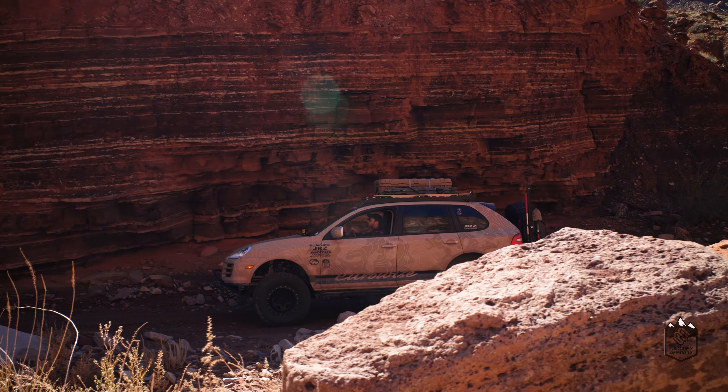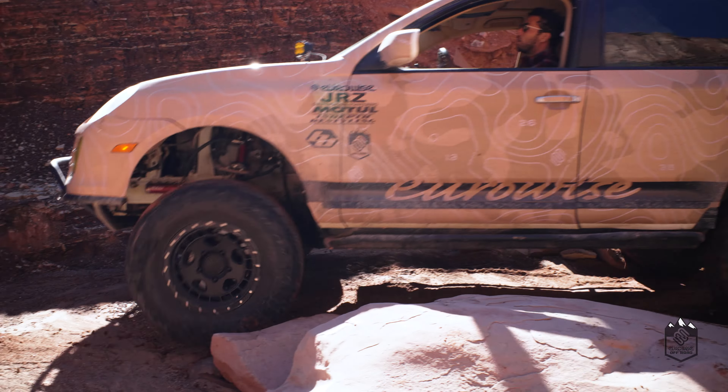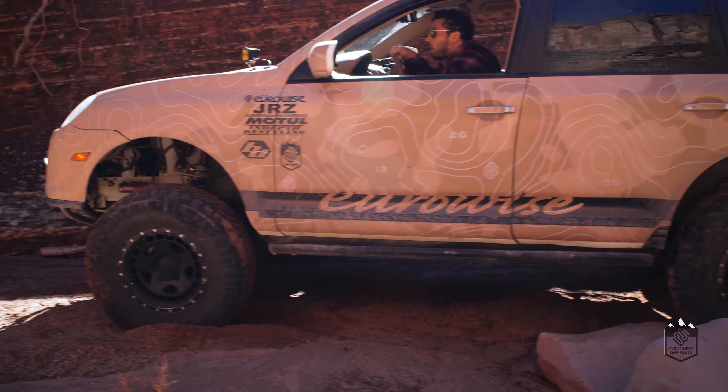Hey, I'm Mike, owner of EuroWise. This is my 2008 Porsche Cayenne. Back in 2019 when I picked up this car, there was nothing available for this chassis, so we decided to start making our own off-road products.